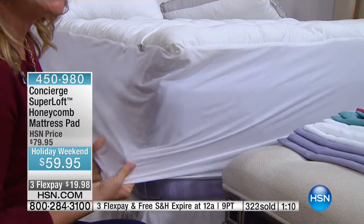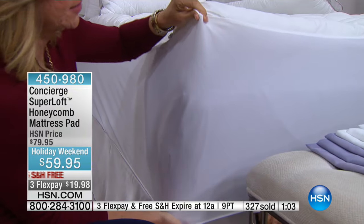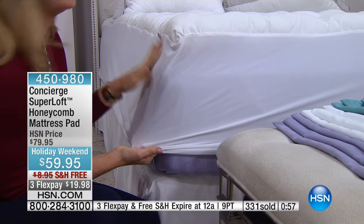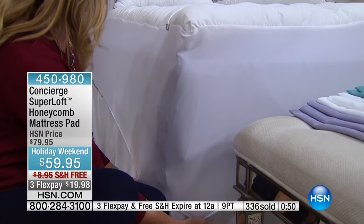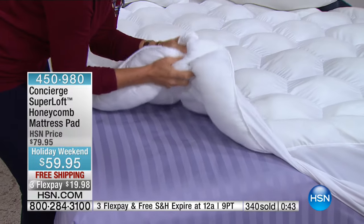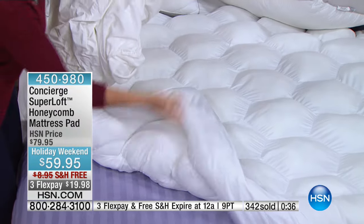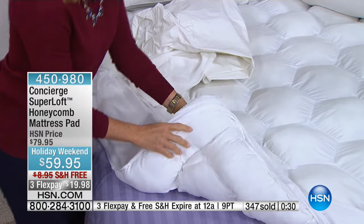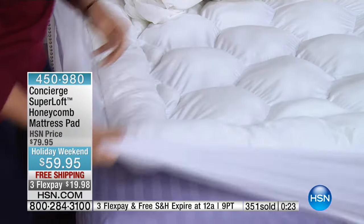You see this price point a lot at retail, but you don't see the features. Starting from the bottom up: the skirt is deep — not a strap — stretching to about 20 inches, so it works even with an adjustable bed. Underneath, the backing is soft and quiet — not paper, not plastic laminate. Here's the crunchy comparison pad versus our soft backing — you can see and hear the difference.